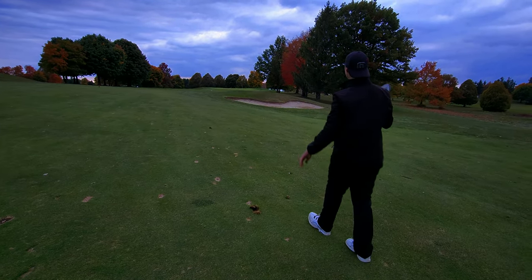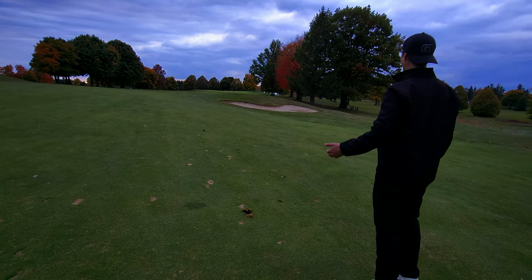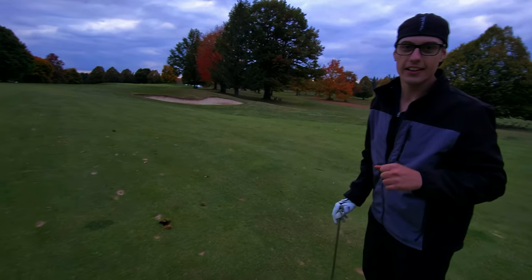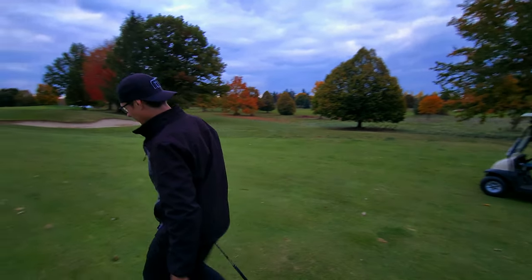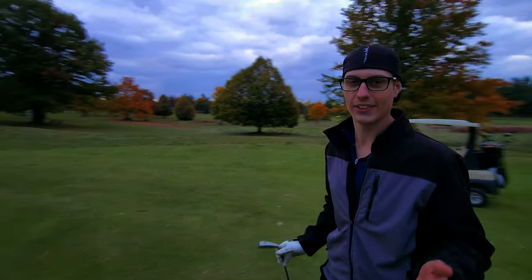Oh wow, that went nowhere. You can see it though — it just rolled over the hill. That thing is so bright. That is so cool to play with. A little chunky, but that is so freaking cool.